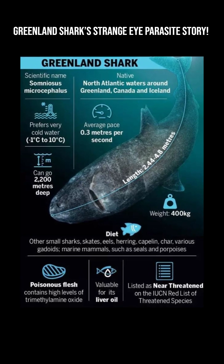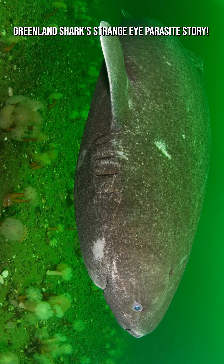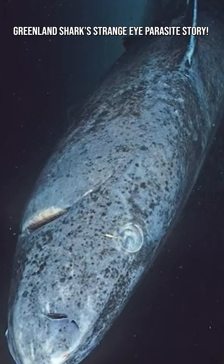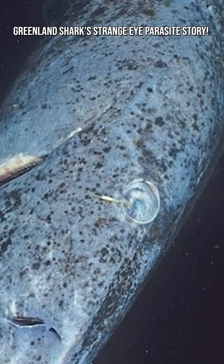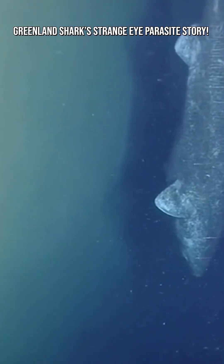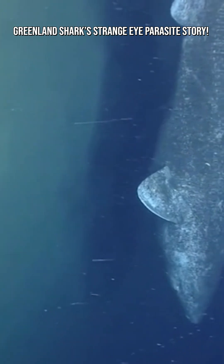Imagine a giant shark that lives in the icy depths of the Arctic, and nearly every adult you meet has tiny crustacean guests hanging off its eyeballs. That's the real, weird, and fascinating story of the Greenland shark and its ocular parasites.